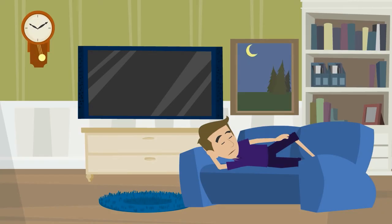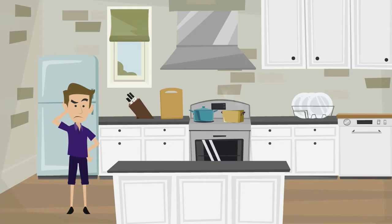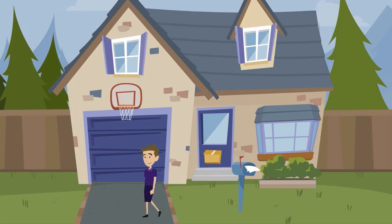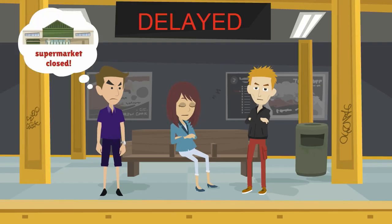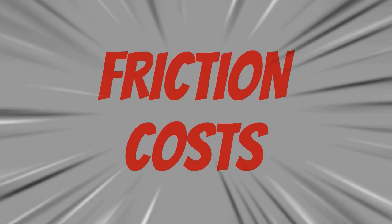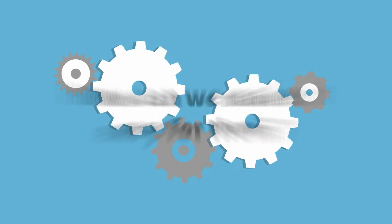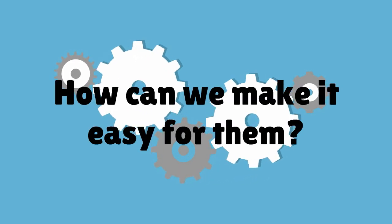Ever use the phrase 'I'll do it tomorrow' and not actually done it? Well, most of us have. That's because often we have every intention of doing something, but simply never get round to it. Even the smallest things can make tasks more of an effort. This is what we call friction costs. So if we want to engage people in a particular behaviour, we need to think about how we can make it easy for them.